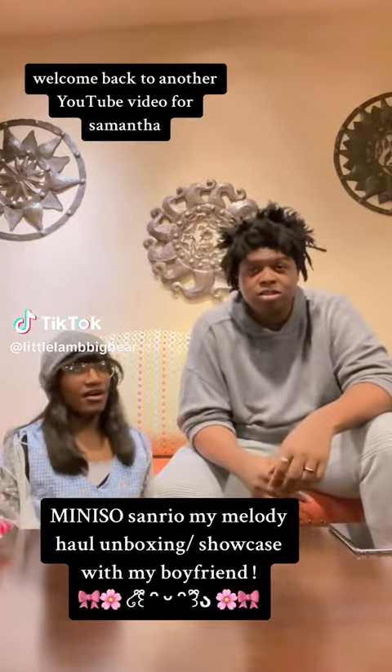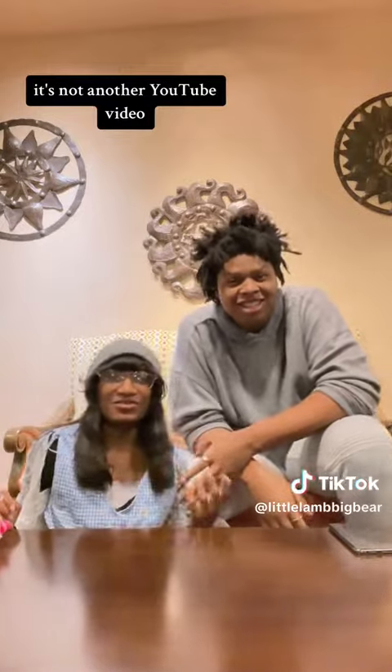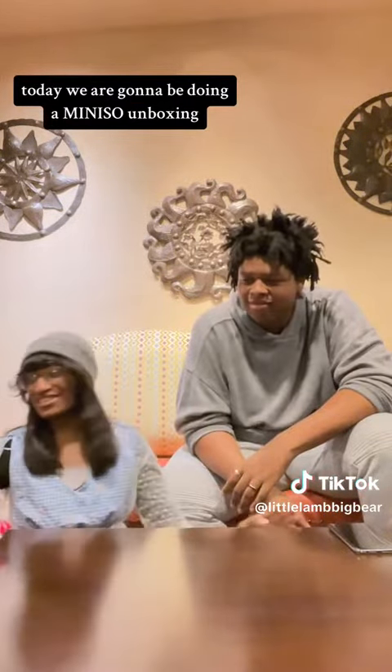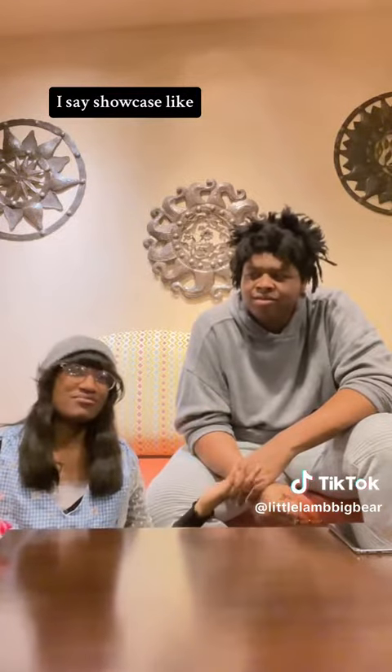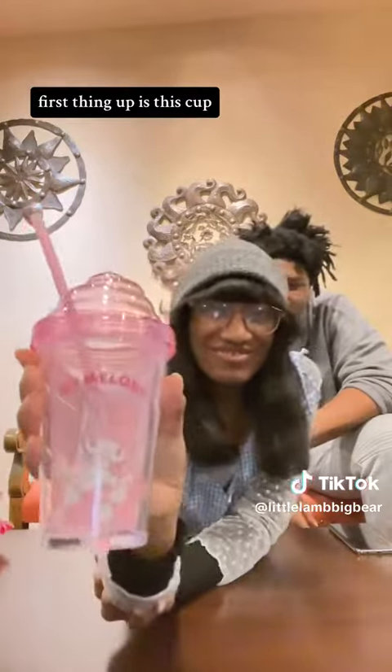What's up guys, welcome back to another YouTube video for Samantha! Today we are doing a mini MINISO unboxing showcase. First thing up is this cup.